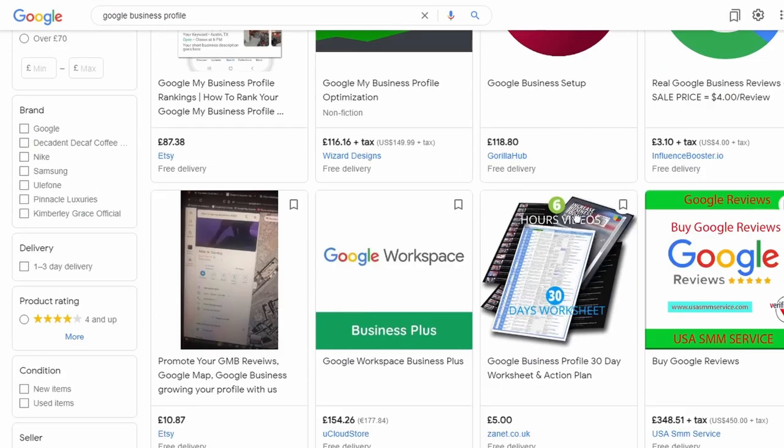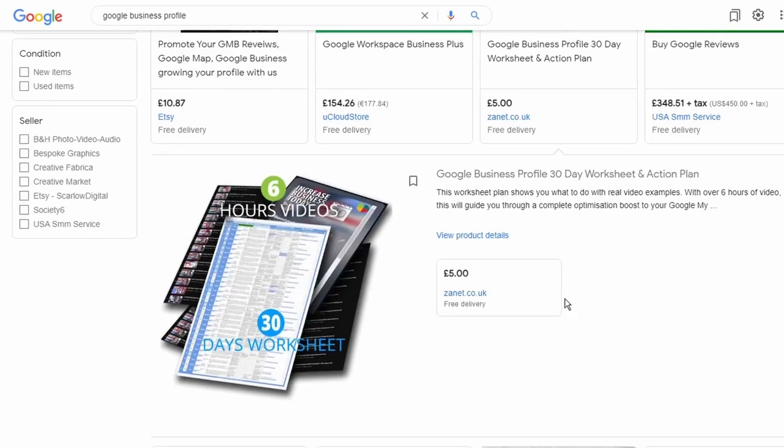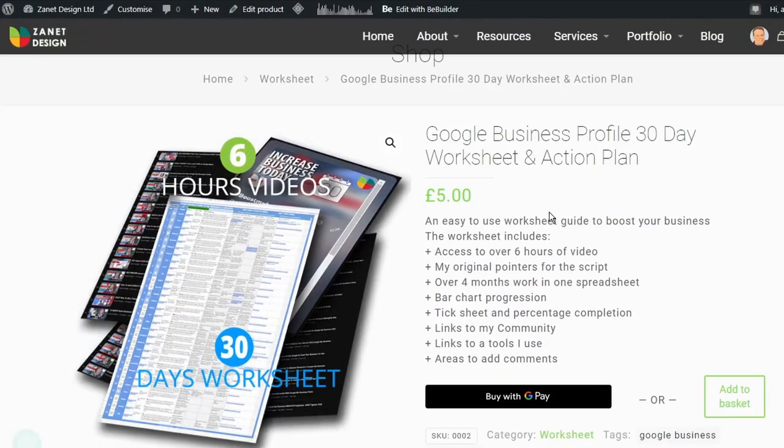And that's it. By connecting your WooCommerce shop and your Google listing, you get this incredible, powerful combination.